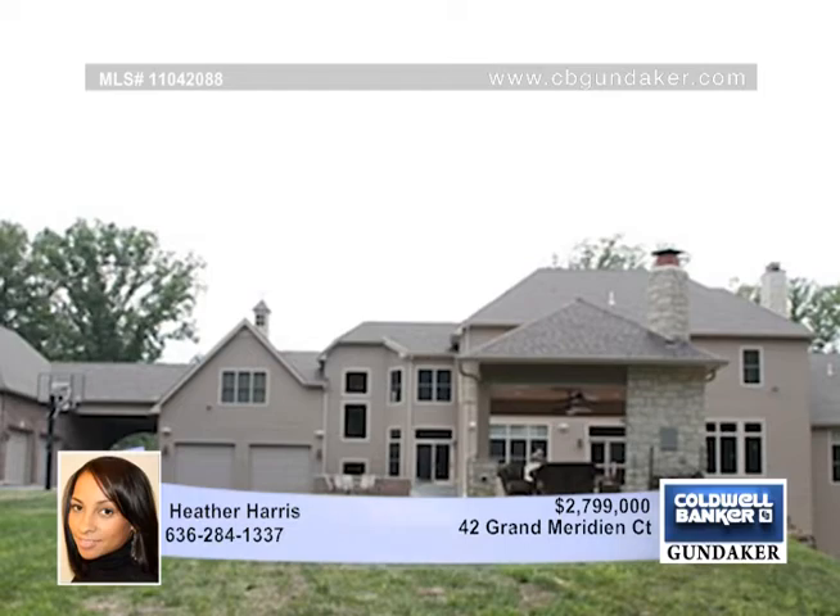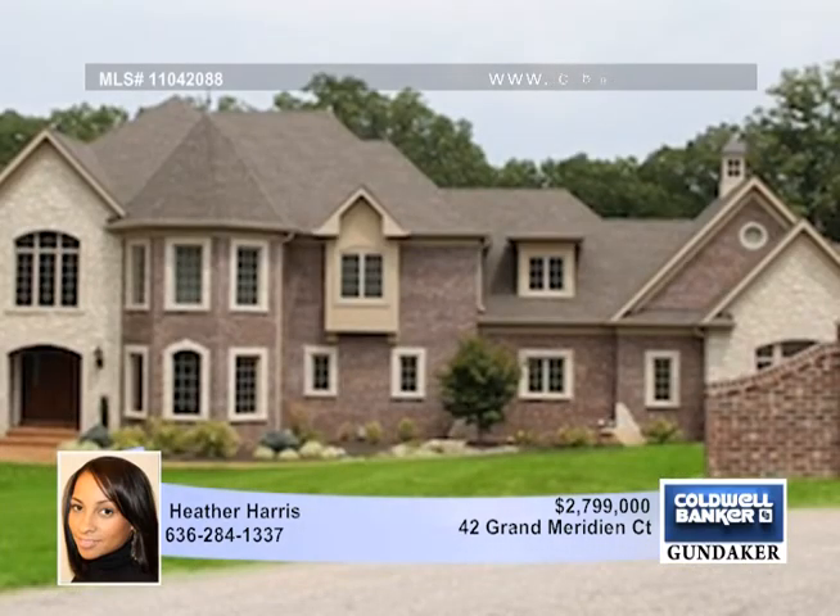There are four large bedrooms upstairs complete with a rec room and an office or loft. This home is a must-see and offers too many upgrades to list. Call Heather today.